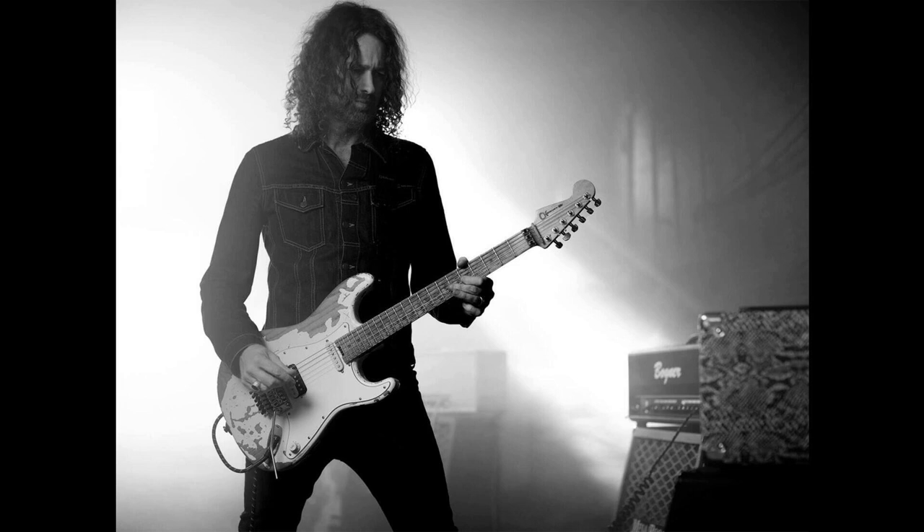Available now for $1,699.99, the body, neck, and fingerboard of the ProMod SoCal HSFRM comes heavily relicked and promises to offer the classic Charvel feel that players know and love. In addition, the incorporation of a Floyd Rose 1000 series double-locking tremolo bridge system seeks to keep the guitar in tune, even whilst enduring countless dive bombs.